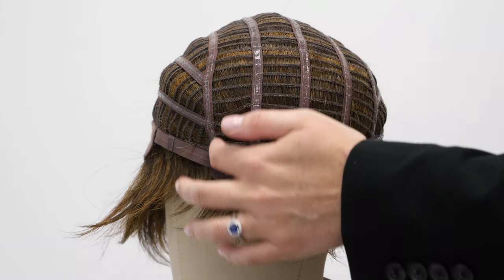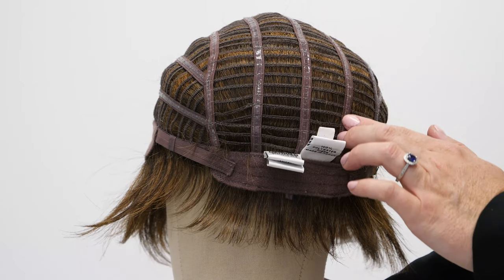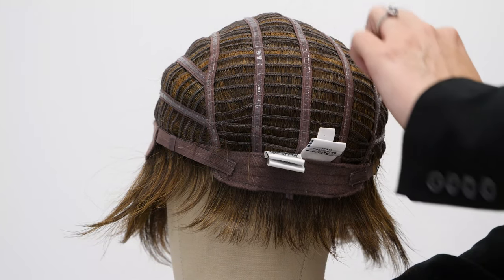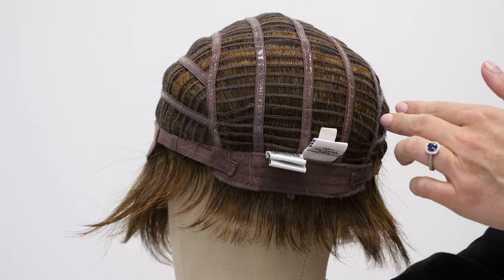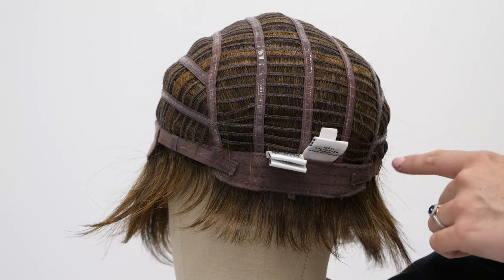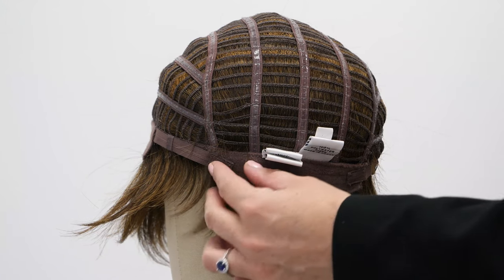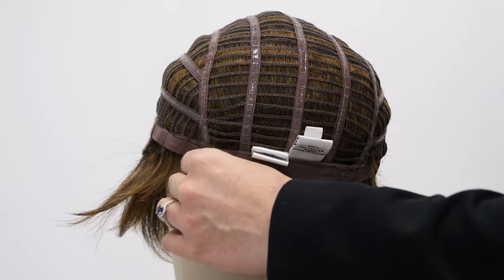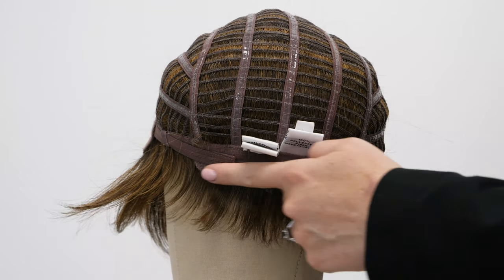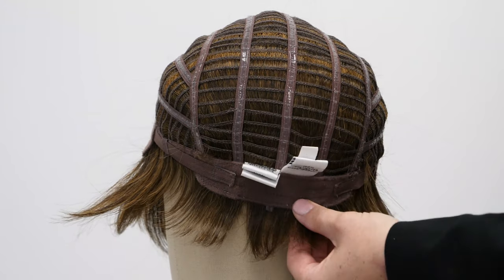On the cap construction back here we have a silicone lining, which will give an added grip for security and a really comfortable fit. We also have the memory cap construction from Raquel, which will form to your head after an hour of wearing it for an extra customized fit. Towards the nape we have two velcro straps that allow you to cinch your wig down about a half inch — you can loosen or tighten it as needed for that extra secure and comfortable fit.